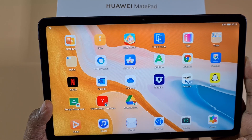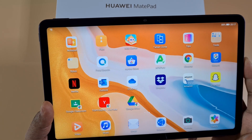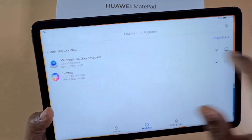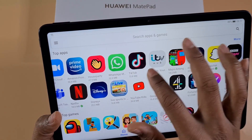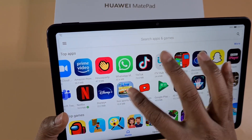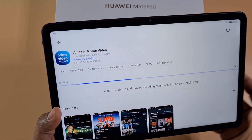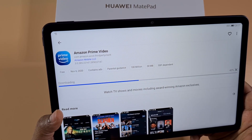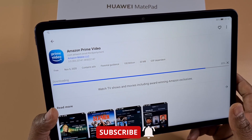Once you agree, you can log in anonymously or use your Google account. Sometimes when trying to log in with your Google account you will fail, so just log in anonymously and everything will still work fine. As you can see, most of the apps are there and it's very easy and straightforward — you just tap on the app you want to install and it will start downloading.